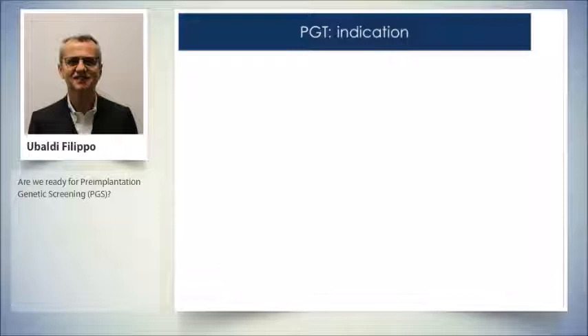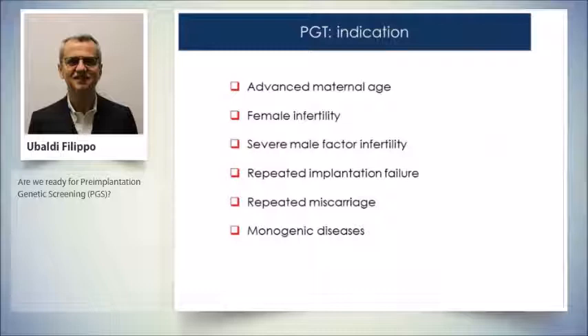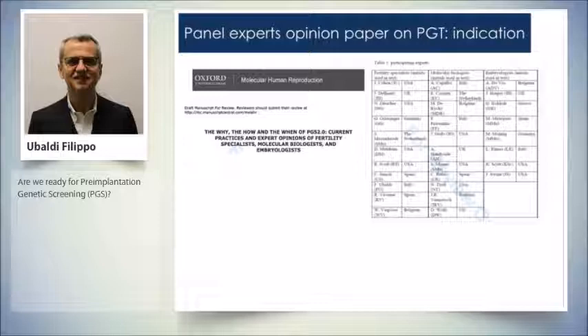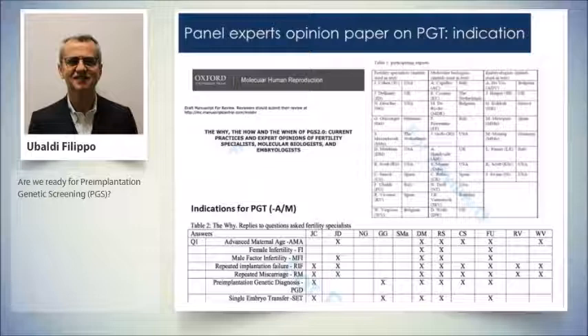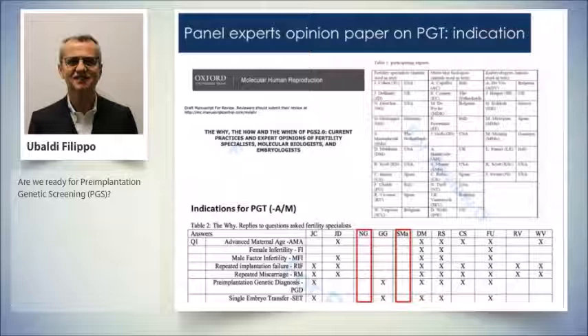One of the most debated issues is: if any, which indication for pre-implantation genetic testing? Could be advanced maternal age, female infertility, severe male factor infertility, repeated implantation failure, repeated miscarriage, monogenic diseases only, or single embryo transfer. It's so debated that in a very recent publication, expert gynecologists, embryologists, or molecular biologists were interviewed — and some found all these indications suitable, while others found none of them.